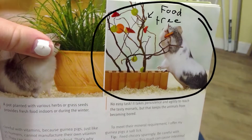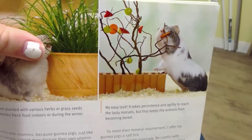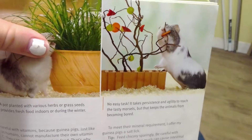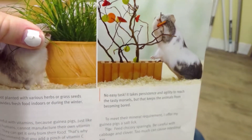I'll show you the food tree on page 41. There's the food tree. It says: 'No easy task — it takes persistence and agility to reach the tasty morsels, but that keeps the animals from becoming bored.'